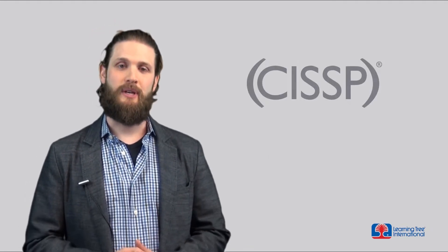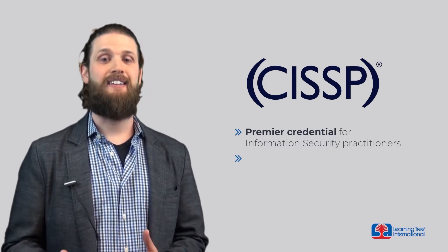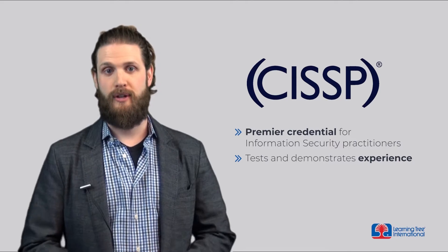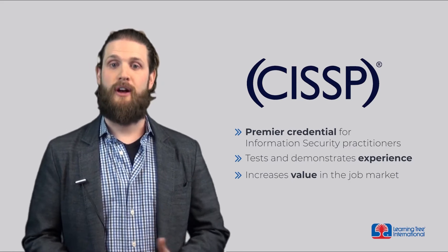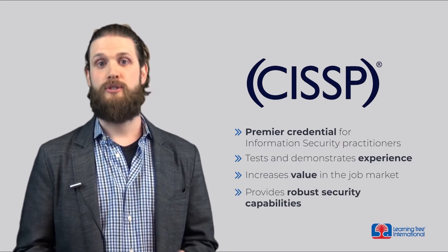The CISSP is the premier credential for information security practitioners because it tests and demonstrates experience and a wide body of knowledge related to securing information. Credential holders bring proven experience in the field, which not only increases their value on the job market, but also provides more robust security capabilities to their employers.